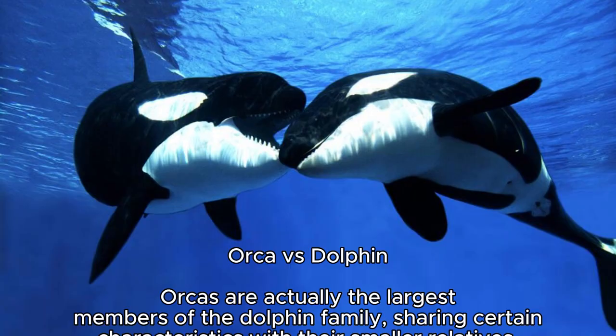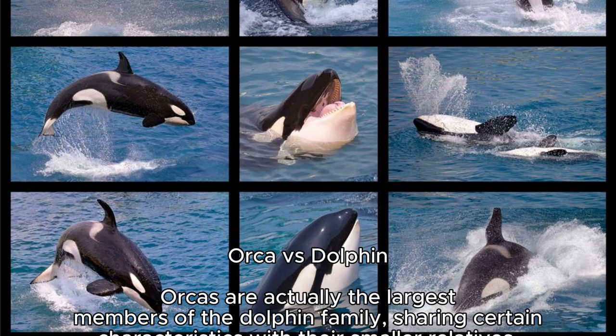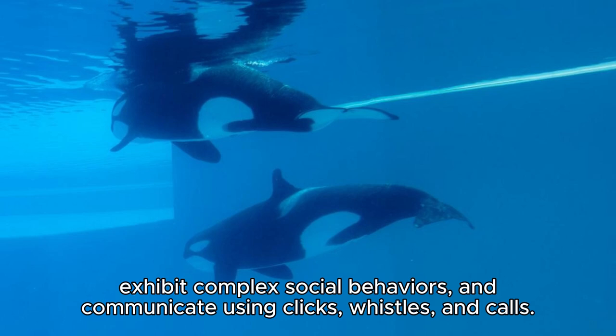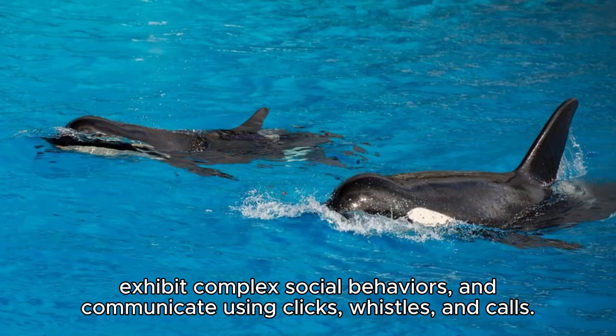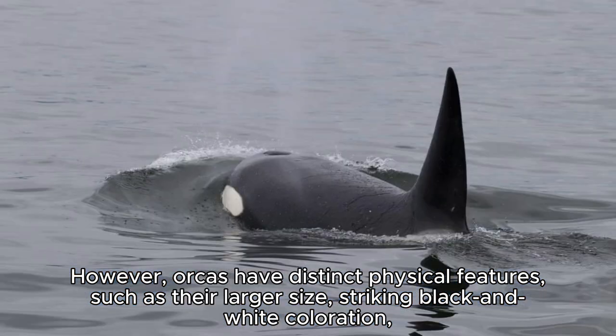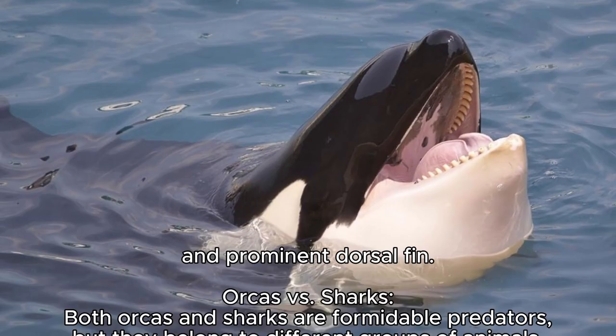Orca vs. Dolphin: Orcas are actually the largest members of the dolphin family, sharing certain characteristics with their smaller relatives. Both orcas and dolphins display high levels of intelligence, exhibit complex social behaviors, and communicate using clicks, whistles, and calls. However, orcas have distinct physical features such as their larger size, striking black and white coloration, and prominent dorsal fin.